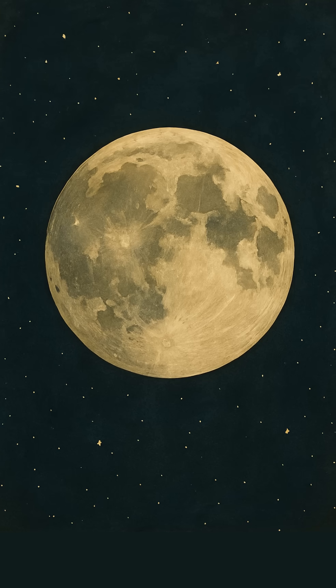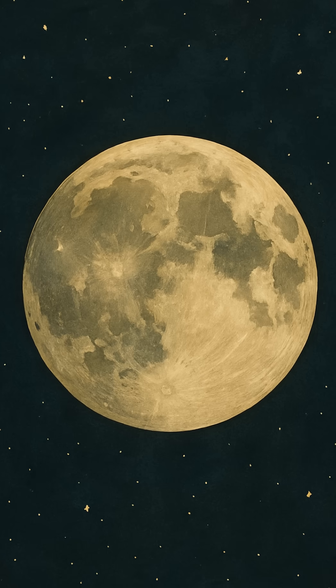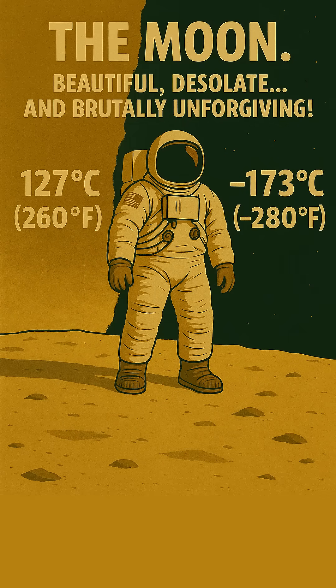The Moon. Beautiful, desolate, and brutally unforgiving. With surface temperatures swinging wildly from a scorching 127 degrees Celsius or 260 degrees Fahrenheit in direct sunlight to a freezing minus 173 degrees Celsius or minus 280 degrees Fahrenheit in shadow, how on Earth — or rather on the Moon — did Apollo astronauts even work out there?